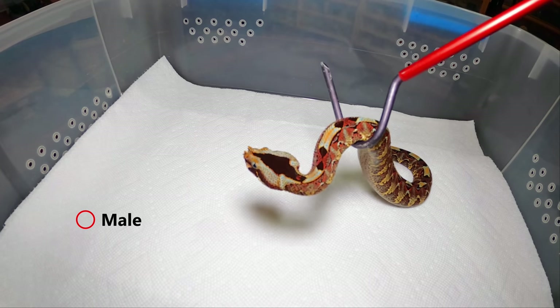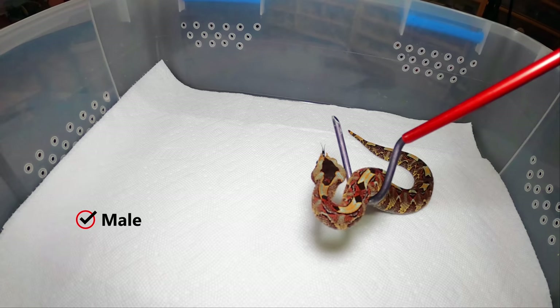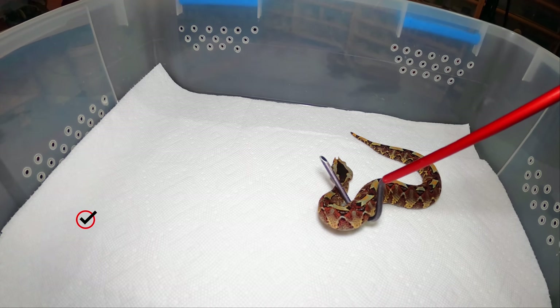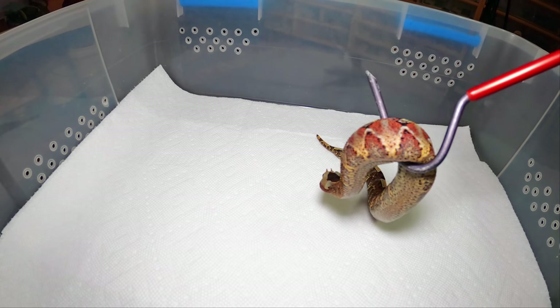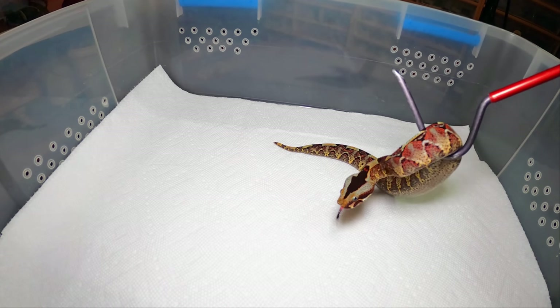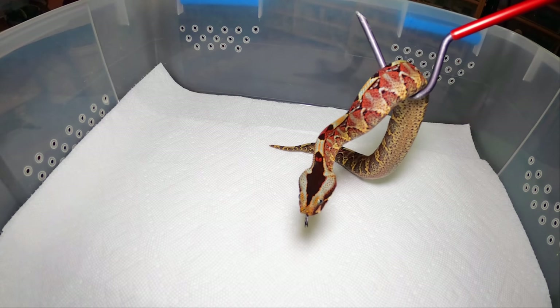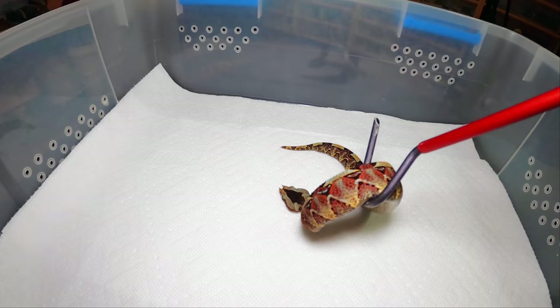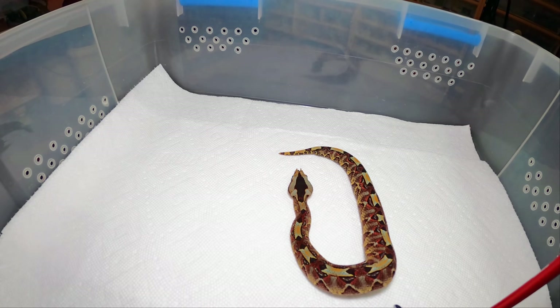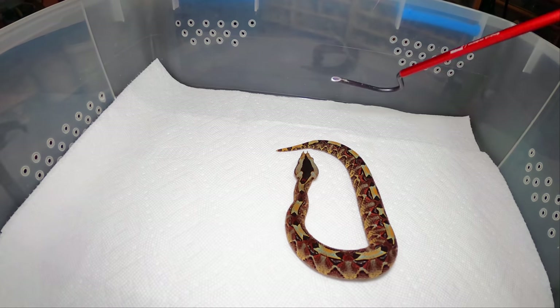The thing with rhino vipers is you cannot keep them hot. A lot of keepers think: he's an African snake, from the rainforest, it's hot and steamy with high humidity — you keep them like that and you're gonna kill them. This snake is more susceptible to respiratory infection than any other snake you'll ever keep. If a snake's going to get respiratory, it's going to be a rhino viper. That's just a fact — I've kept them 30 years.